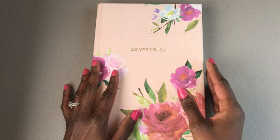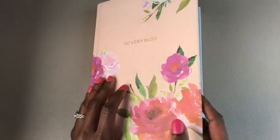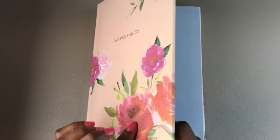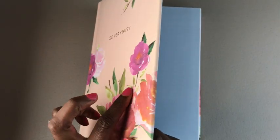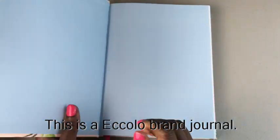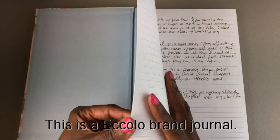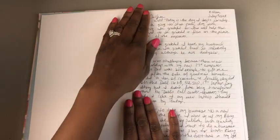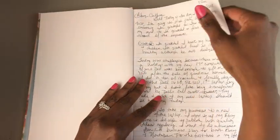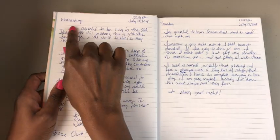I'd like to show you a flip-through of my journal. I love it because it has a padded cover — you can't really see it but if I press down on it, it's a hard padded cover. It is a great quality journal.